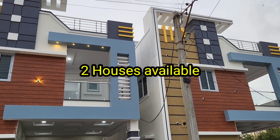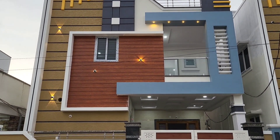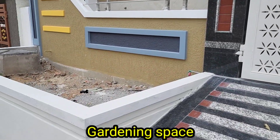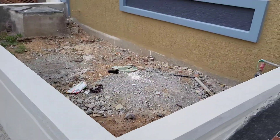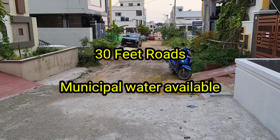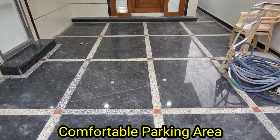Total two houses are for sale. There is a beautiful gate and gardening space. The house is on a 30ft road and in this colony there is a municipal water supply. It is a comfortable parking space.